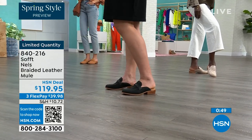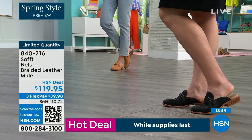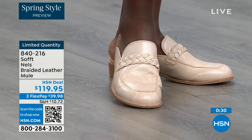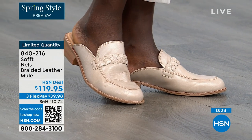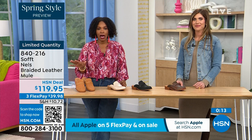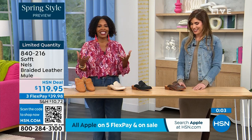This loafer-style mule is always the one you want to reach for as the weather starts to warm up. Shop on hsn.com, use the HSN app, or scan the QR code. Sizes started at 6 to 11 including half sizes. We'd love to send them out to you in luggage, mushroom, black, or taupe. We don't usually see printed loafers, so another great reason to get it.